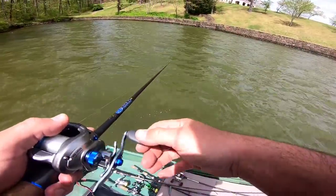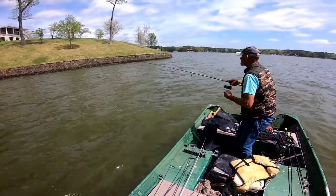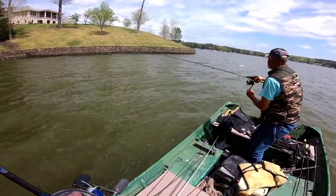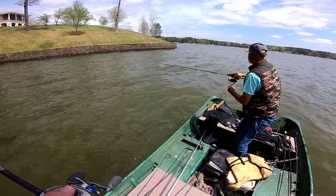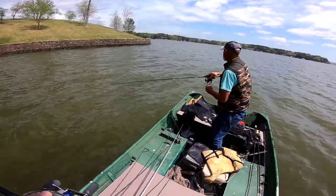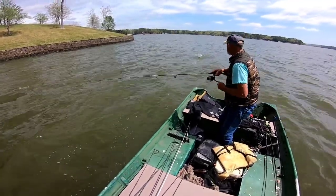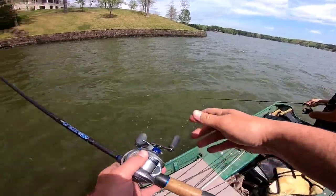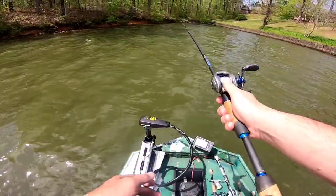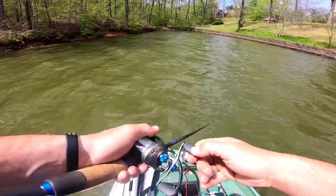Oh, it jumped off — you suck! Ain't got enough rod for that fish. That was like a four pounder too, dude. You suck. Right where — last place you could catch him. I know it, I was in the last piece of water.